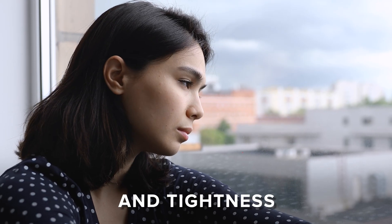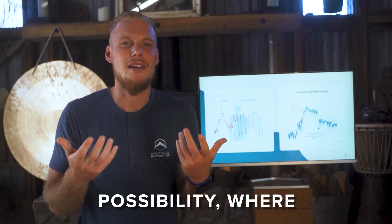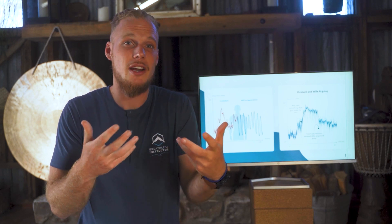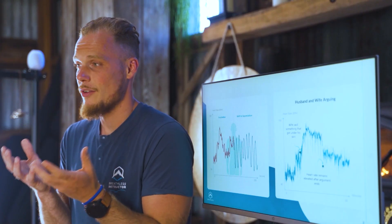Research has shown that when you start breathing in the rhythm of 5.5 in and 5.5 out, the system shifts from tension, tightness, and a narrow view of the world to appreciation, grace, ease, and a sense of grounded possibility where you really have access to reason again. This looks like an actual wave of the heart shifting from spiky, tight, and incoherent to a rhythm that is smooth and flowing.